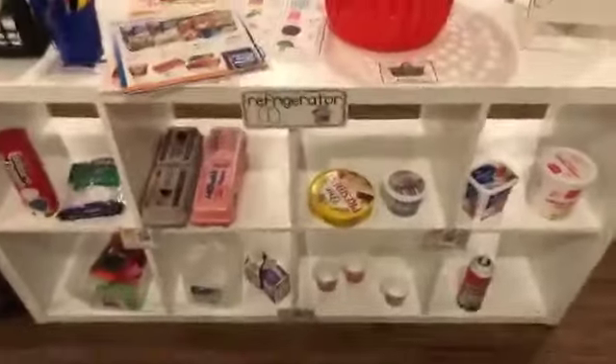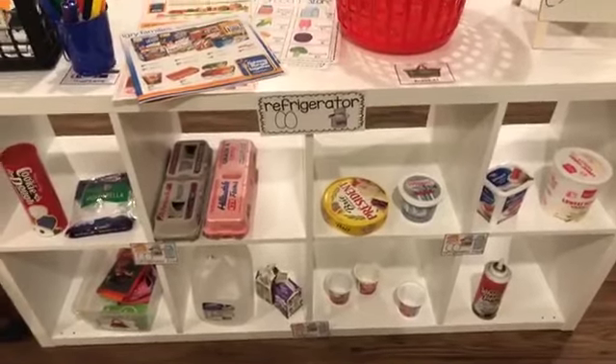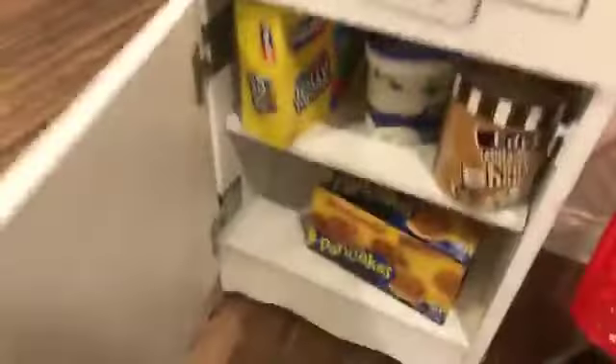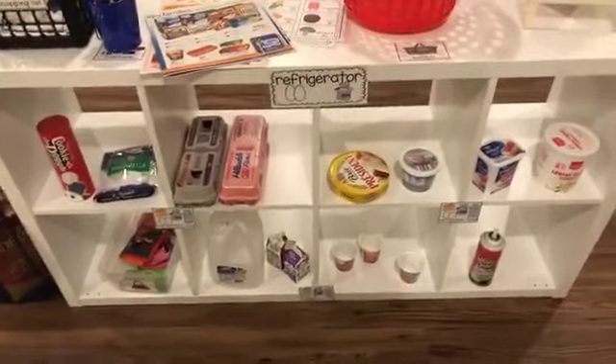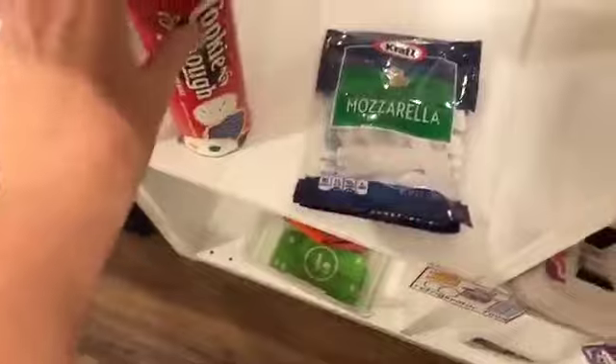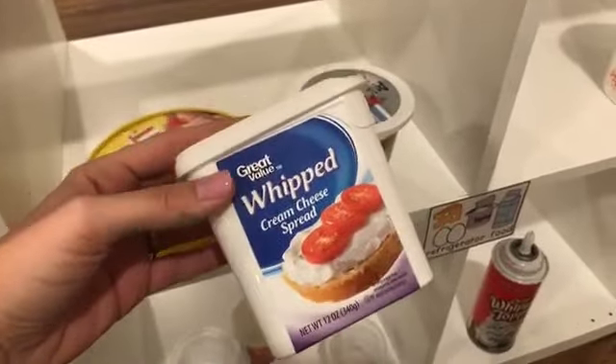On this side I have the frozen section or the refrigerator section. As they're putting things away and getting things out, they're sorting — either putting it in the refrigerator section or the freezer section. If you want to have cheese bags, I just put some shredded paper in there. When you use the real containers, look at all that print on there — it says cream cheese spread, whipped — all that great language and literacy coming at you.